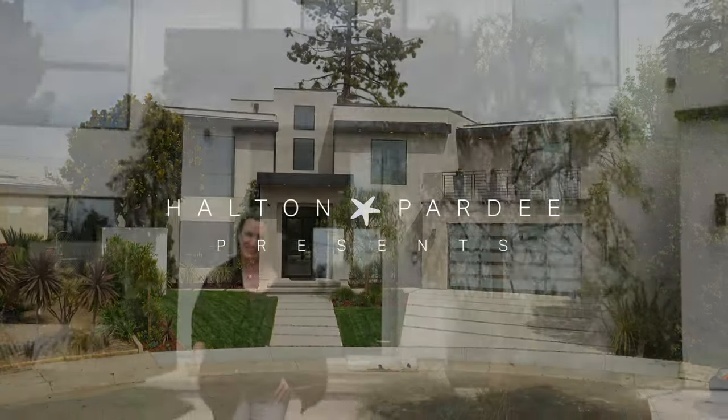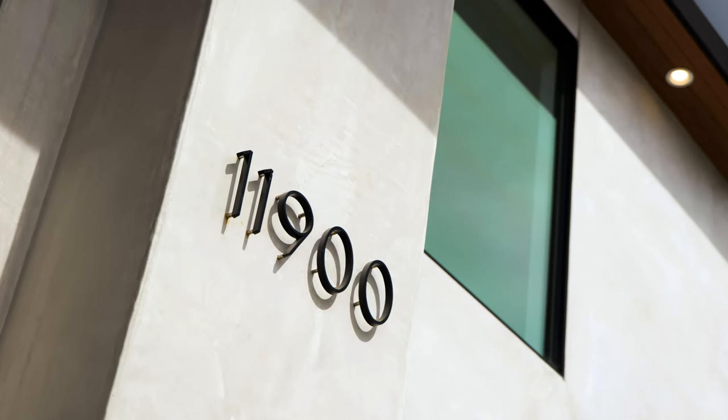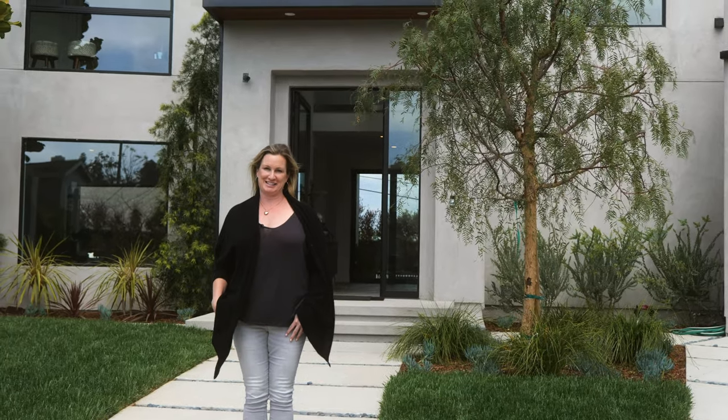Hi, I'm Carrie Ann Sullivan, listing agent with Halton Party & Partners. Welcome to 11900 Westminster, situated on the hill in Mar Vista.